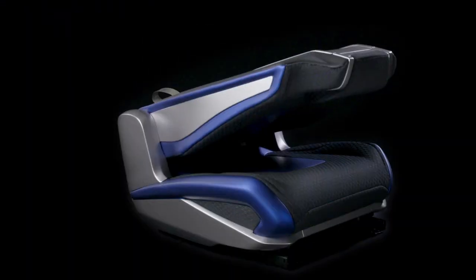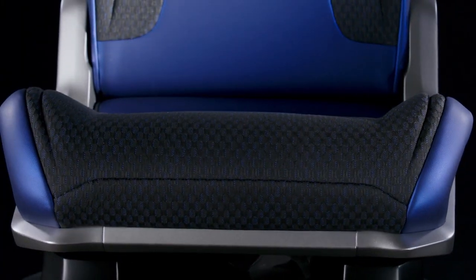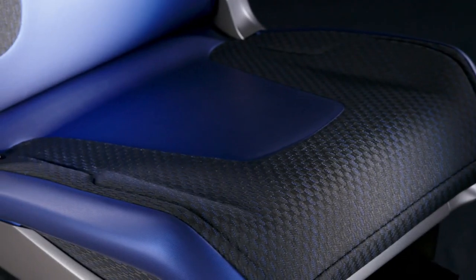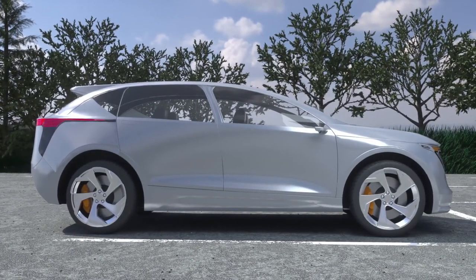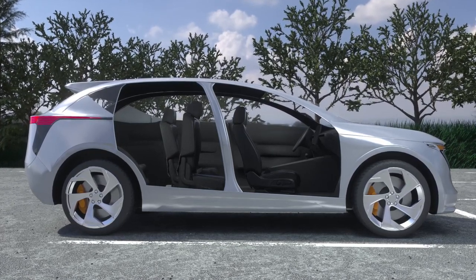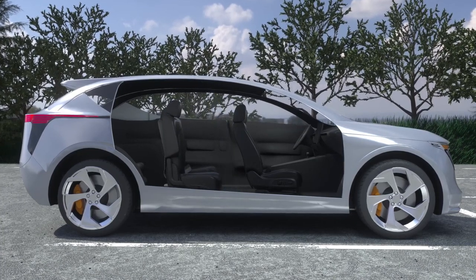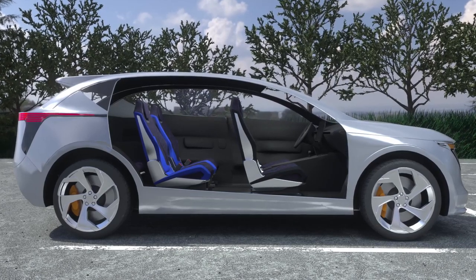Magna brought the first second row manual easy entry seat to the North American market that made getting into and out of the third row easier by pitching and sliding forward, and is now revolutionizing the next generation of easy entry solutions.